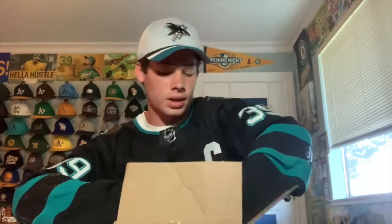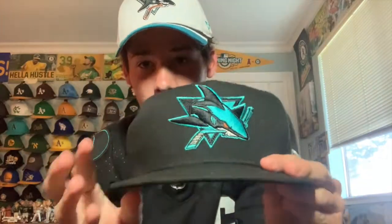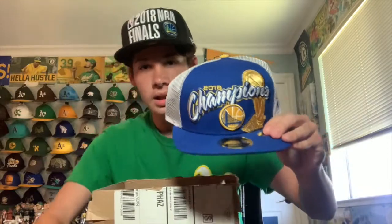I got a package today — let's open it up. It's a New Era San Jose Sharks Stealth Mode hat. For those who don't know, the Stealth is the third jersey, so this really goes with that — it's kind of a monochromatic look. It's a New Era snapback and I really like the logo how it pops out. It's all bright teal and black with a hint of orange. Really cool design.